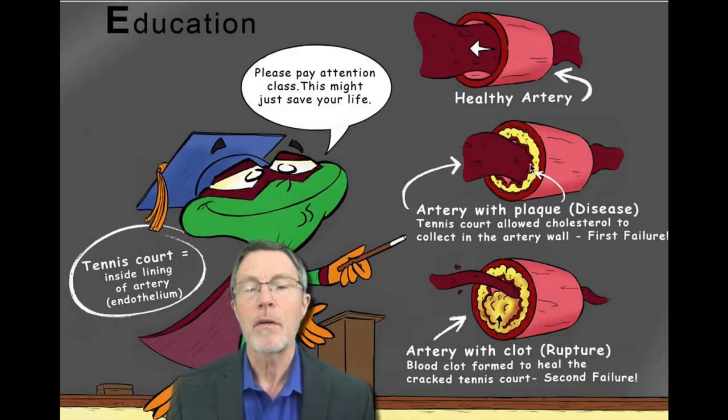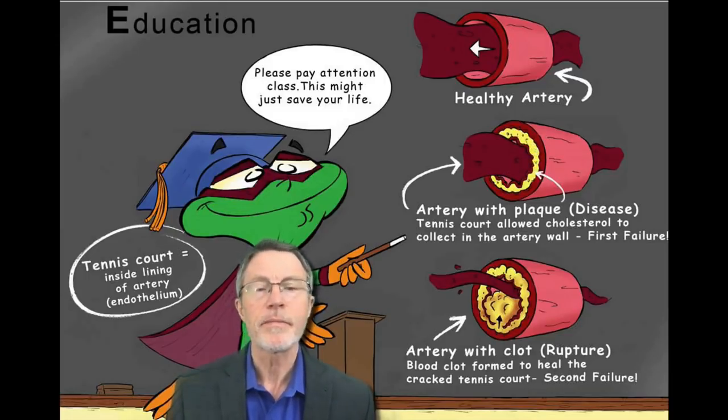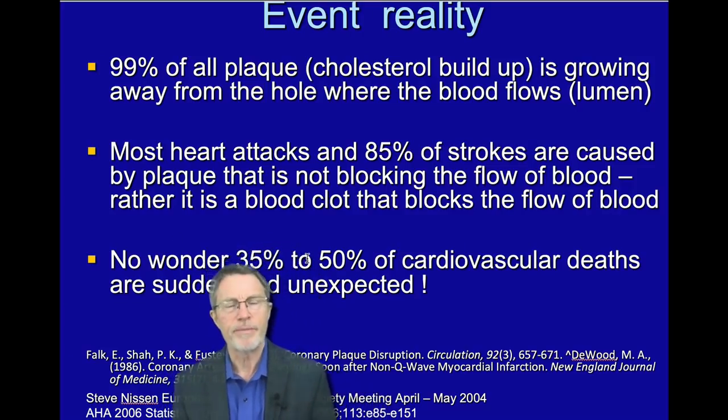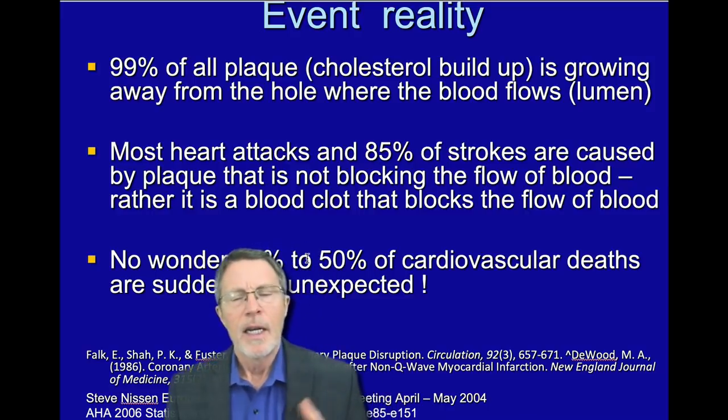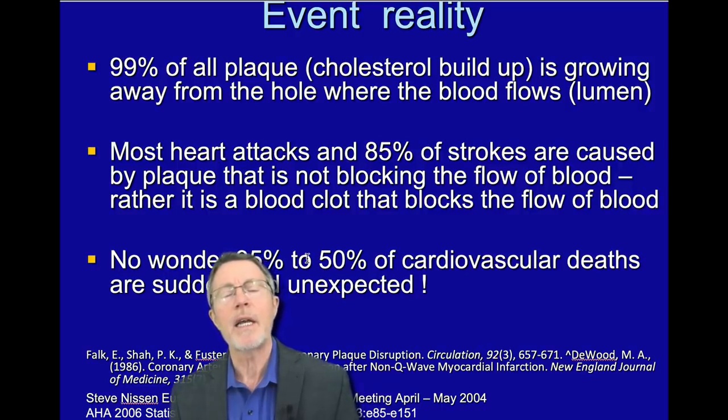It's called the intima or endothelium of the artery. When you get inflammation of that, you get holes and nicks in it. Then LDL cholesterol that's in the blood actually goes through those holes and nicks and lodges in that artery. The major point here is that 99% of all plaque is growing away from the hole — in other words, inside the artery itself.